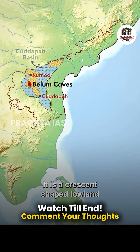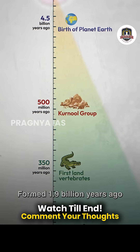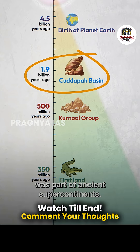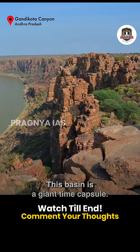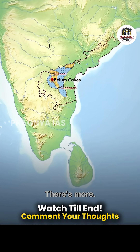It is a crescent-shaped lowland where sediments have accumulated over a billion years. Formed 1.9 billion years ago, when the Indian landmass was part of ancient supercontinents, this basin is a giant time capsule. It preserves rocks which are older than the Himalayas, or even the dinosaurs.